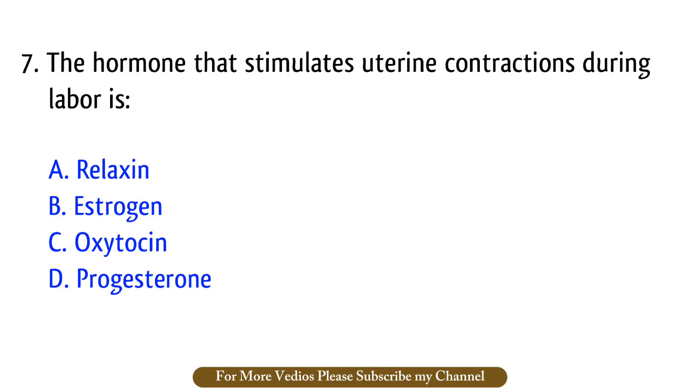Question number 7. The hormone that stimulates uterine contraction during labor is? The right answer is option C: Oxytocin.